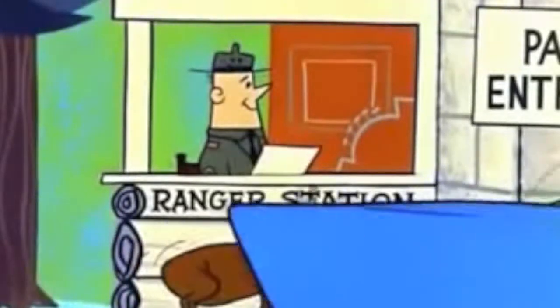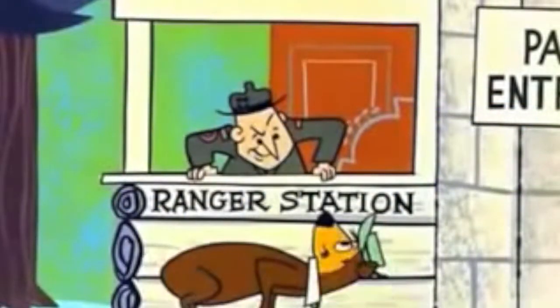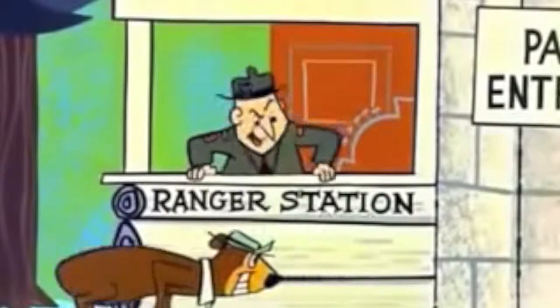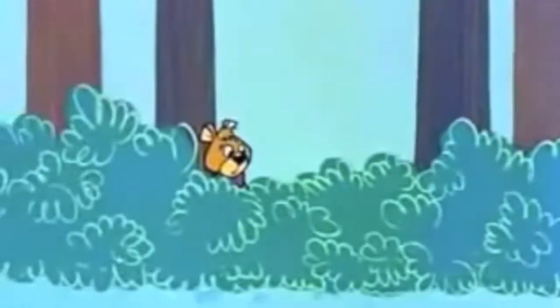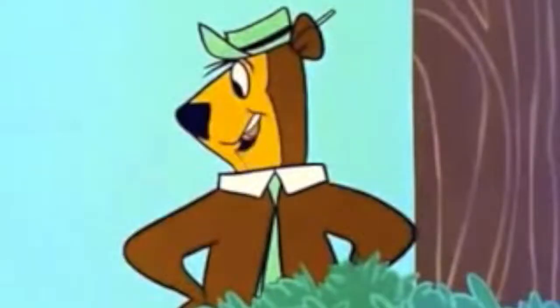Watch this! Hey Mom, look at the bear! Ahem! Short trip, huh, Yogi? I'm still gonna break out of here! You'll see!